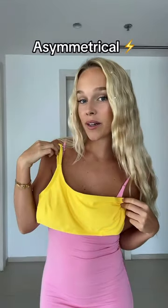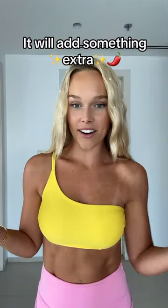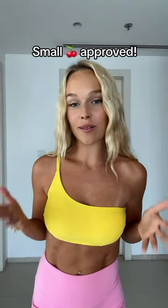Another great option is asymmetrical designs. It won't give you much of a lift, however it adds something extra to the chest area. It also won't give you that empty awkward space in the middle because it's covered, so I think it's a perfect style for small chested women.